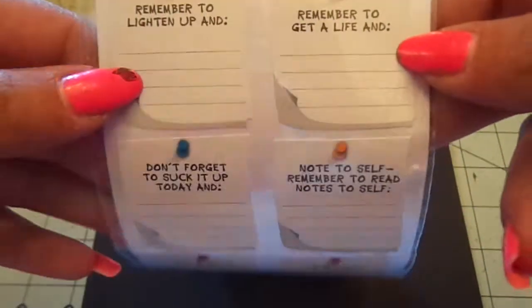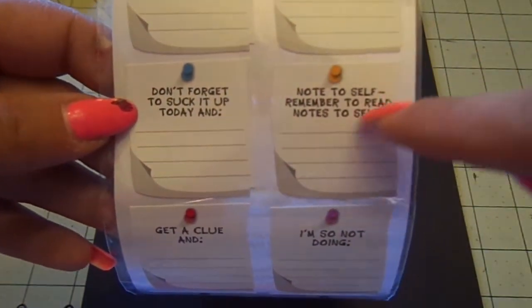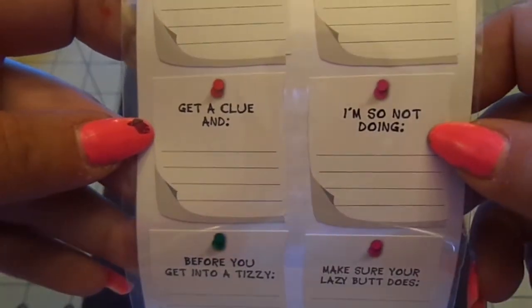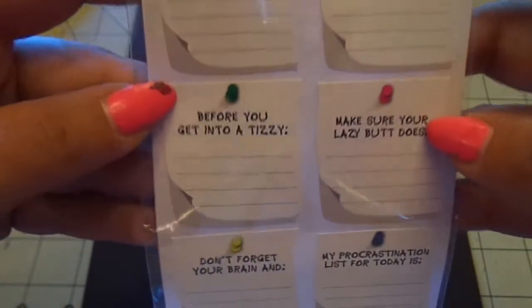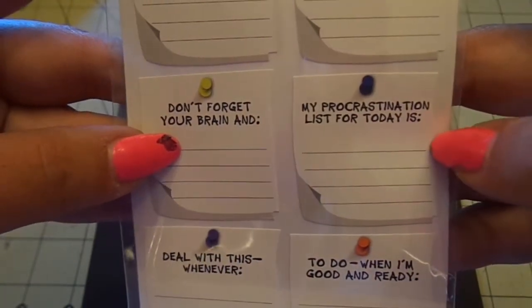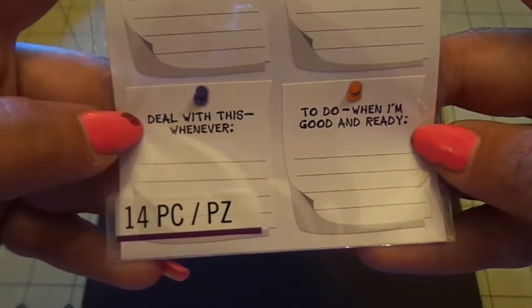Then I got the Reminder Labels, because some of these were really funny: 'Remember to lighten up,' 'Remember to get a life,' 'Don't forget to suck it up today,' 'Note to self — remember to read notes to self,' 'Get a clue,' 'I'm so not doing,' 'Before you get into a tizzy,' 'Make sure your lazy butt does,' 'Don't forget your brain,' 'My procrastination list for today is,' 'To do when I'm good and ready,' 'Deal with this whenever.' Those are cute.